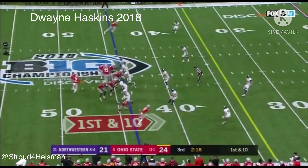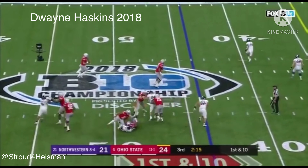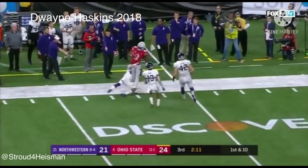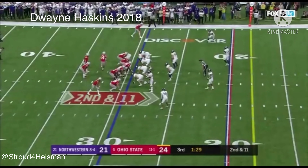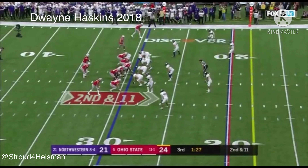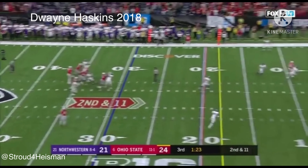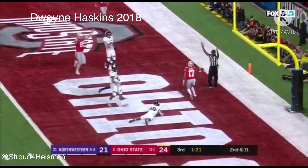Haskins in trouble — 271 yards — out of the pocket, delivers to the sideline, Benjamin Victor. Down and 11 at the 29. Haskins over the middle, over the middle — good, touchdown!